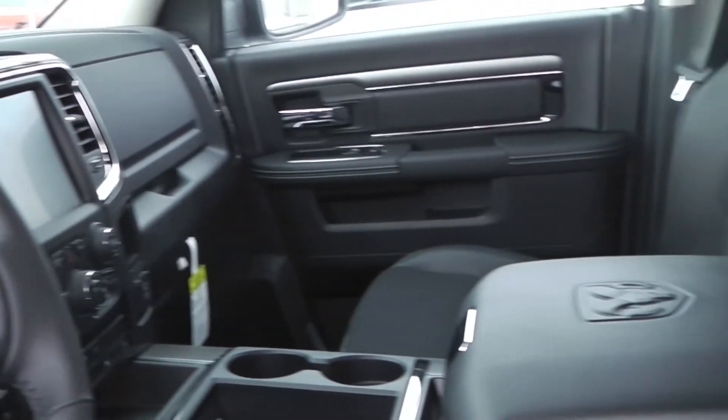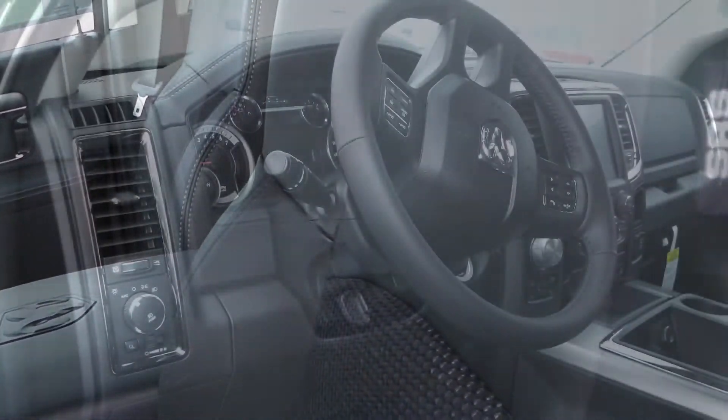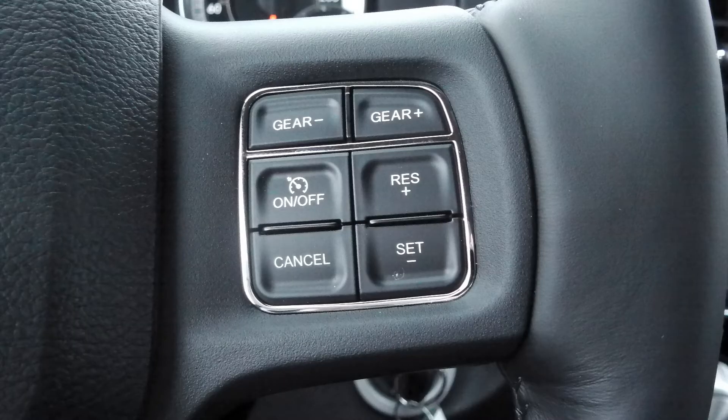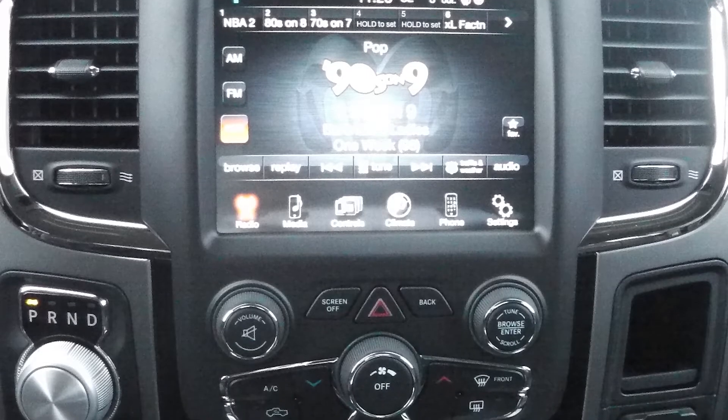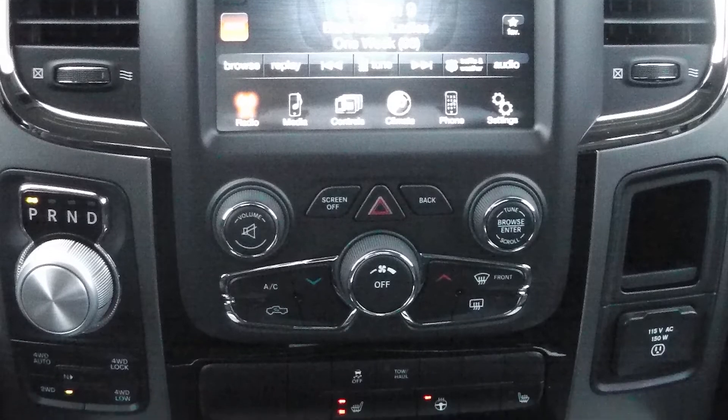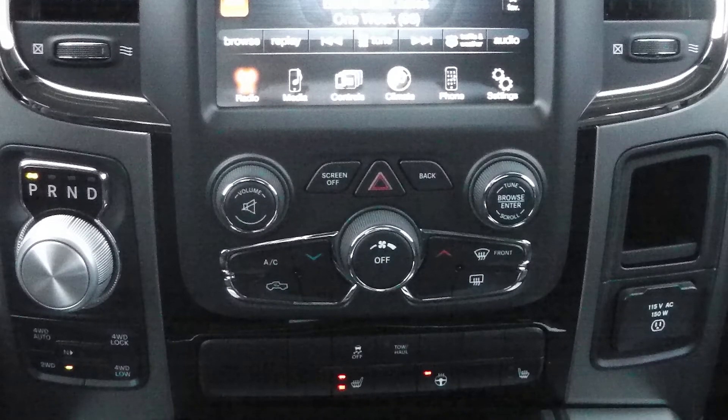A remote start, temperature and compass gauge, steering wheel mounted audio controls with cruise control, and a touch screen media center with AM FM radio and Sirius satellite radio.